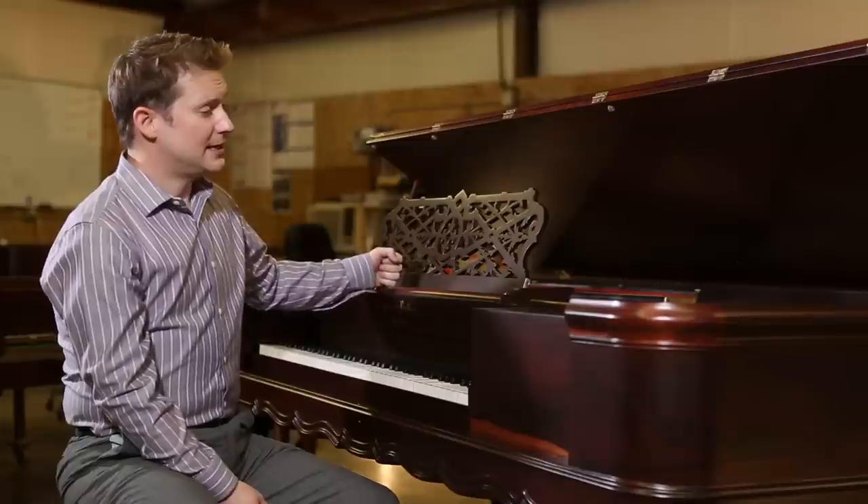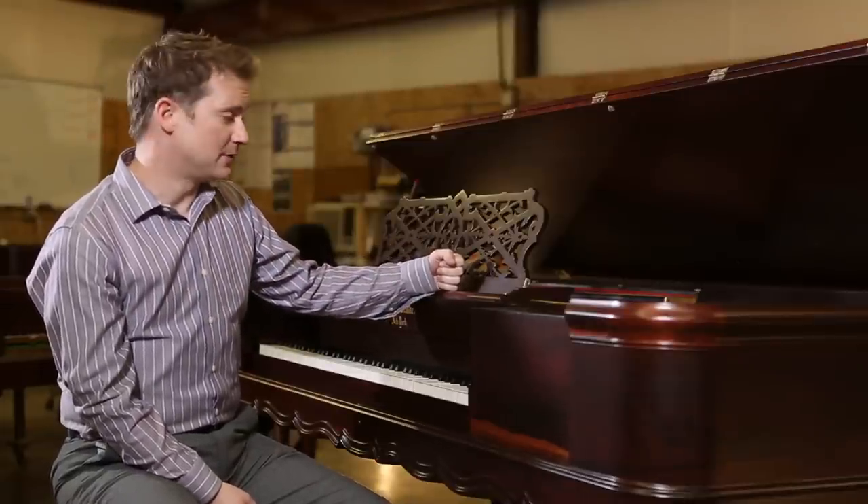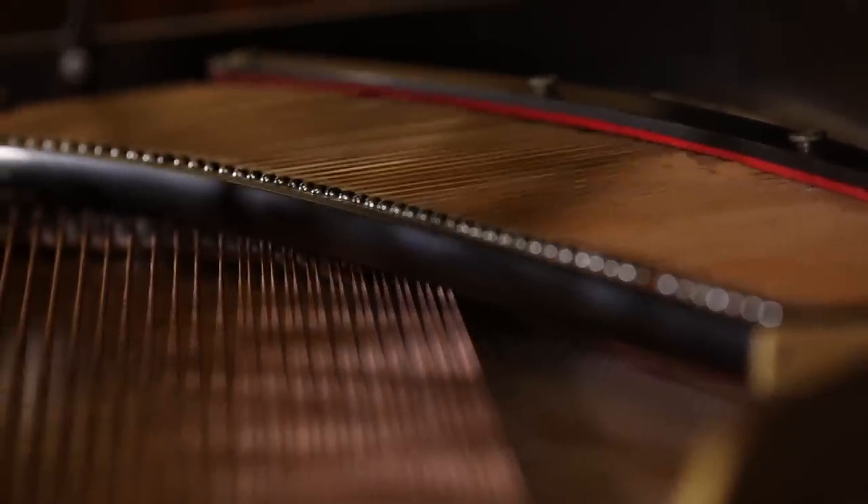There's a huge resurgence in the Square Grand Piano today, a renaissance of sorts. People are beginning to realize the rarity and the beauty of these instruments. This is one of the larger, later Square Grand Pianos — it has more of a conventional sound, closer to what we know today. It doesn't have quite the early Forte piano sound, which we'll show in another example.